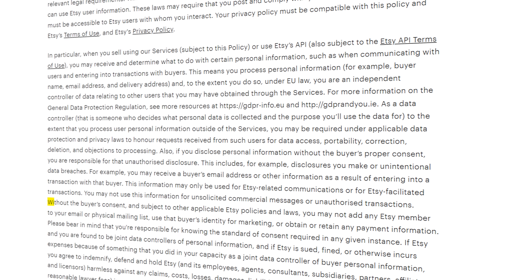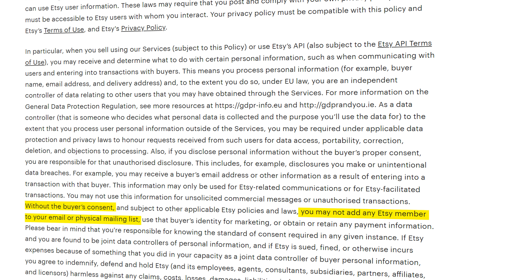And while it's super beneficial for your store, Etsy doesn't make it easy. Through Etsy, you are not allowed to just go grab your customers' email and add them to your email list. This is against Etsy's terms of service and privacy laws. You need people to consent to receiving emails from you, and that's not always an easy task.